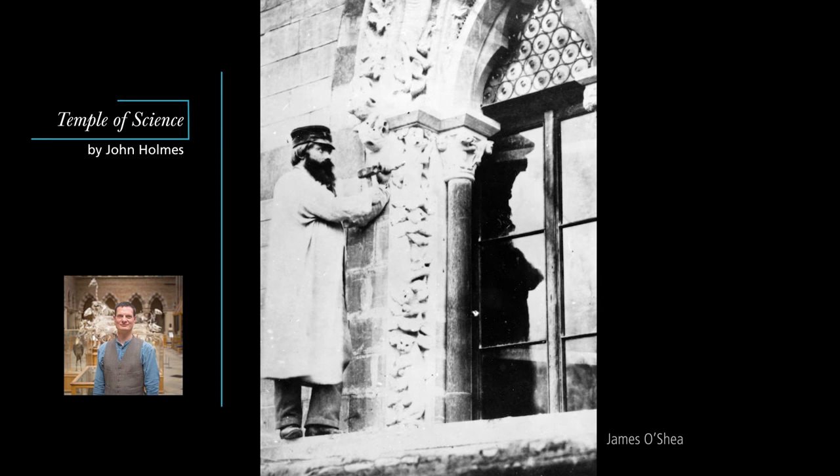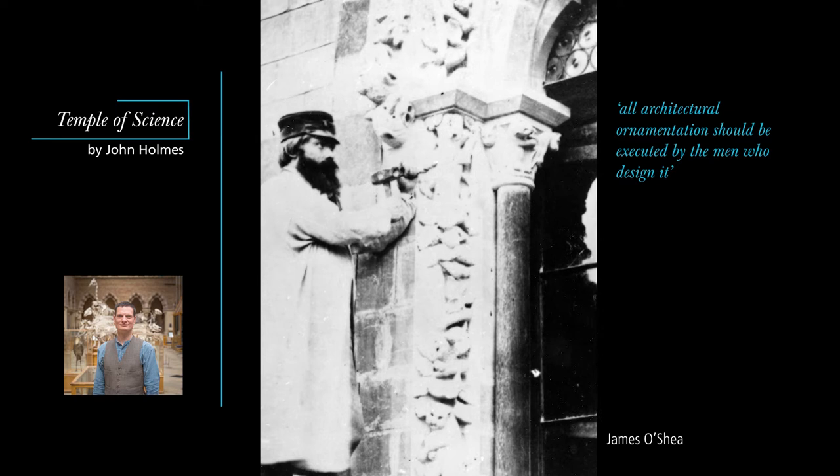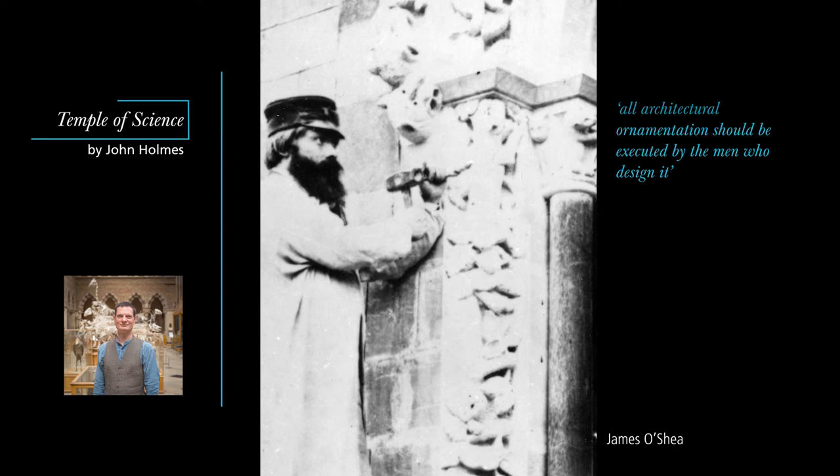James O'Shea was a working-class Irish stonemason, whose exact origins remain obscure to this day. Along with his brother John and his nephew Edward Whelan, he came over with Woodward from Dublin, where they'd been working together on a new museum building for Trinity College. It was fundamental to Ruskin's Gothic credo that all architectural ornamentation should be executed by the men who design it. This was exactly how O'Shea preferred to work, so it is ironic that when his carving upset the university, it was Ruskin's designs that he ended up executing instead.